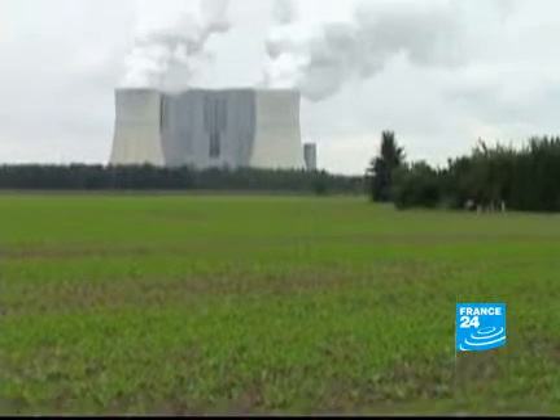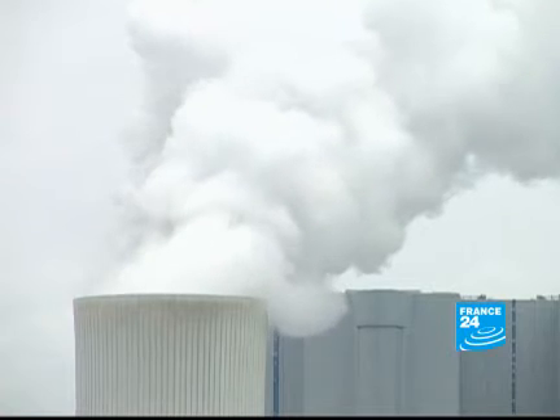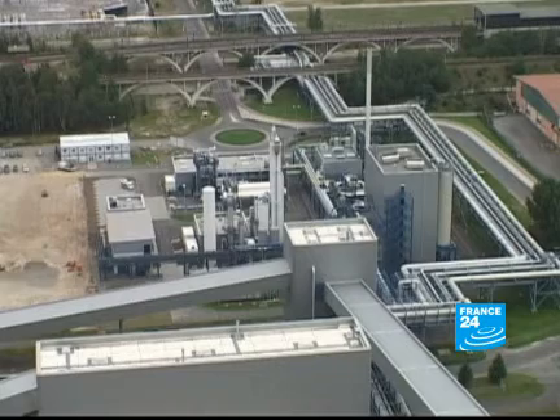With its high carbon emissions, coal is generally seen as a major polluter. But a new project, launched by the Swedish electricity provider Vattenfall, is now setting out to clean up coal's reputation.